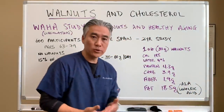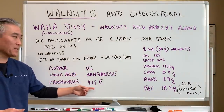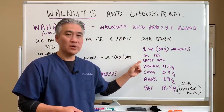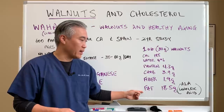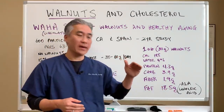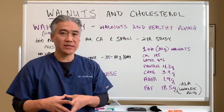Walnuts are nutrient-dense, containing things like copper, folic acid, phosphorus, B6, manganese, and vitamin E. The nutritional content breaks down like this: 185 calories per one ounce, with water, protein, carbs, fiber, and 18.5 grams of fat. That fat comes in the form of ALA, omega-3, and linoleic acid, which is an omega-6. So it's got good fats.